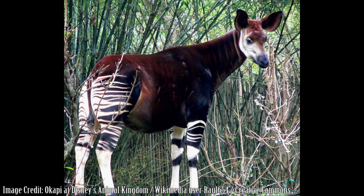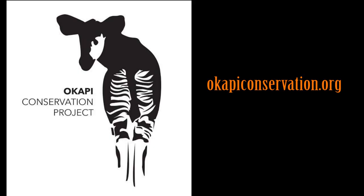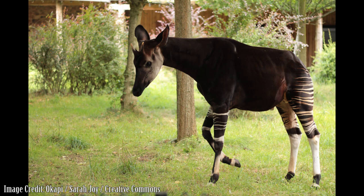It currently continues in its efforts to protect the okapi, but there is still much work to be done. If you're interested in helping protect the okapi, consider making a small donation to the okapi conservation project by visiting their website. You can also view a video there to learn more about their conservation efforts. Another important contribution you can make to the okapi and other endangered animals is to share information about them to spread knowledge on these unique creatures and their imperiled status.